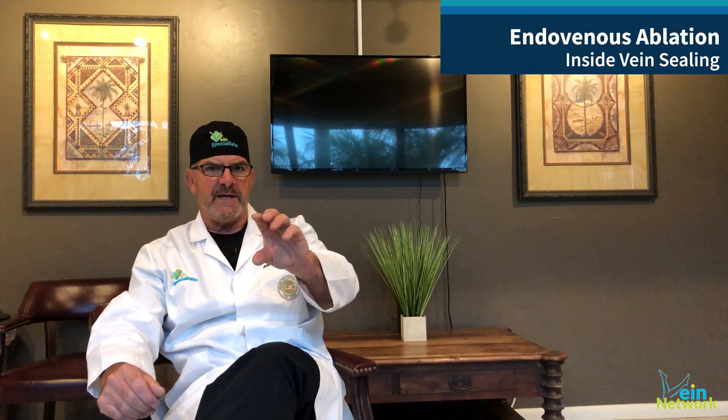The news is that 2020 is the 20th anniversary for the modern technology that we use to treat venous disease. It's called endovenous ablation — inside vein sealing. And that can be done with either heat, utilizing radiofrequency or laser catheters, or adhesive, a medical adhesive.